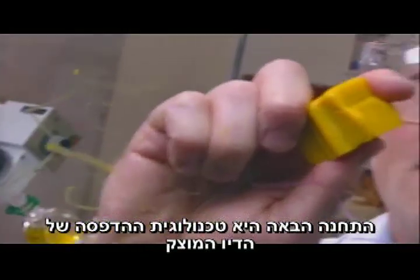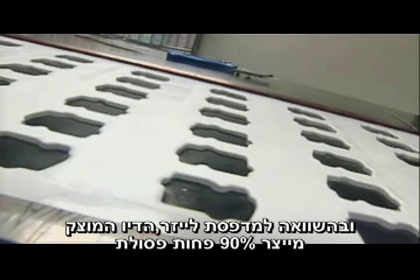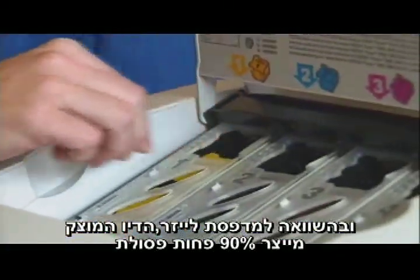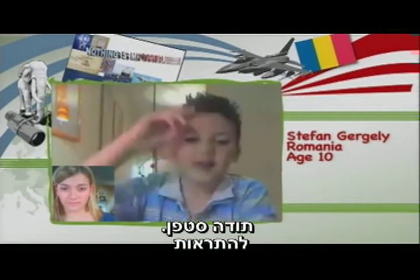Next up: solid ink printing technology. Xerox is the only company that makes it. And compared to a laser printer, solid ink makes 90% less waste. Stefan called it a printer you can't refuse.